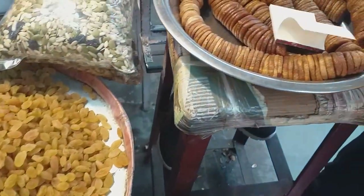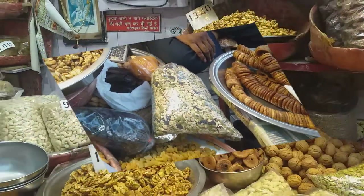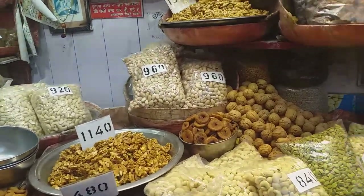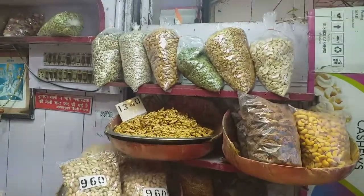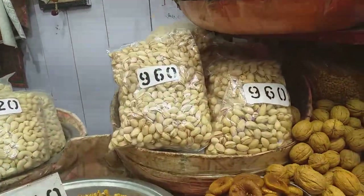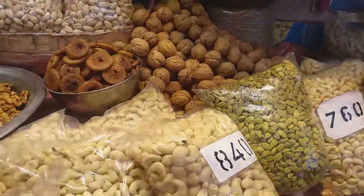This is dry grapes. This is pumpkin seeds. This is pasta. It depends on the plate.